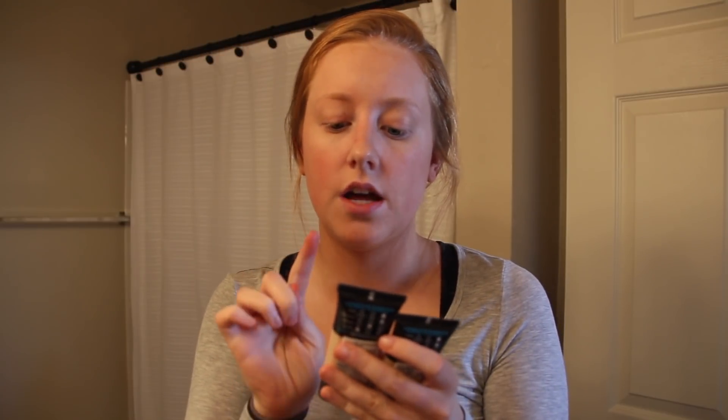Besides the self-tan, which I use once or twice a week. For foundation I use the Infallible Pro Glow L'Oréal Paris foundation, and I usually have three shades: 201, 202, and 203. I use the 203 — the darkest — for the first couple days that I'm tan, then 202 for the rest, and 201 when I have no tan at all. Today I'm using the 203 because I tanned yesterday.